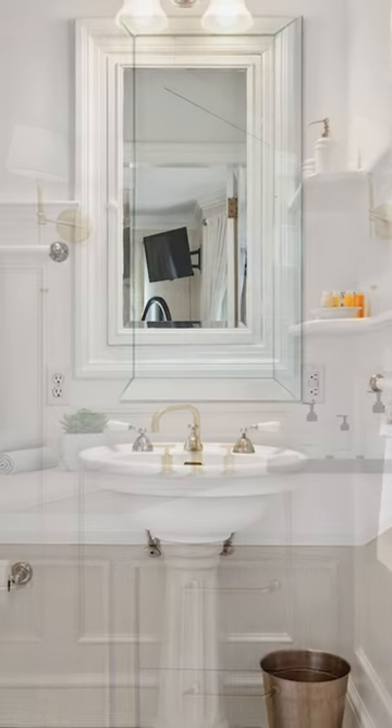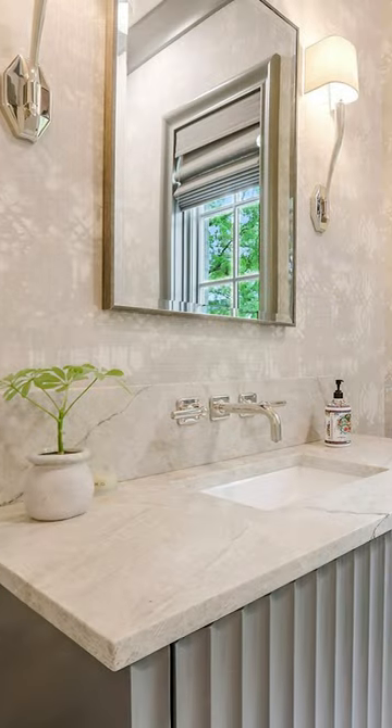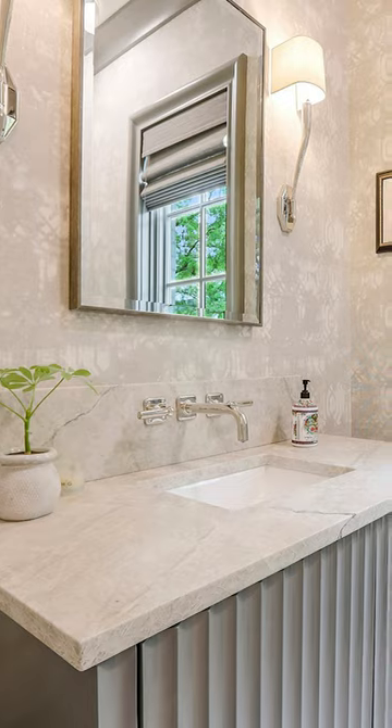Consider using streamlined storage. Clutter is a small bathroom's worst enemy. Install floating vanities and built-in shelving to optimize a tight space.